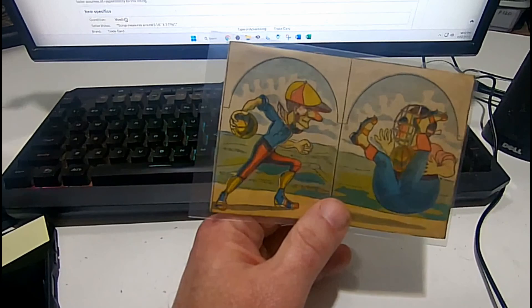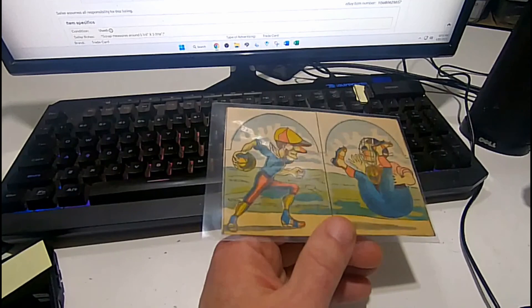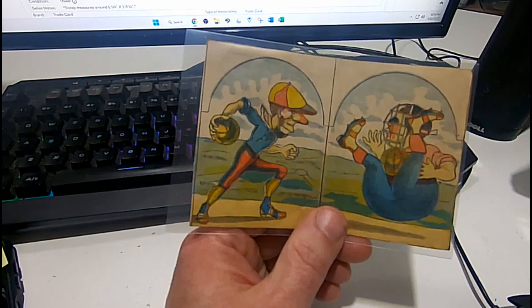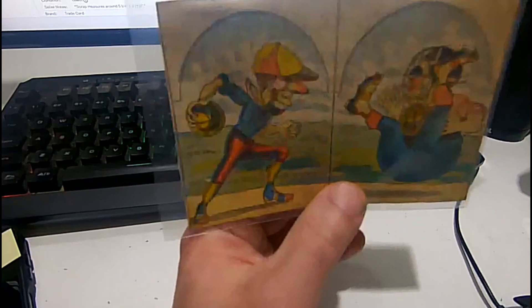As you saw, this is nothing more than a scrap — a piece of paper, just a scrap from some junk item. And that's how it's listed. In most cases, if it's a print ad, I don't even show the back of it. But in this case, because of the value — it's selling for $175 plus shipping plus tax — I wanted to give them the full open picture. If you're selling a $15, $20, or even $50 print ad, I just show the face and zoom in on it, and that's it.